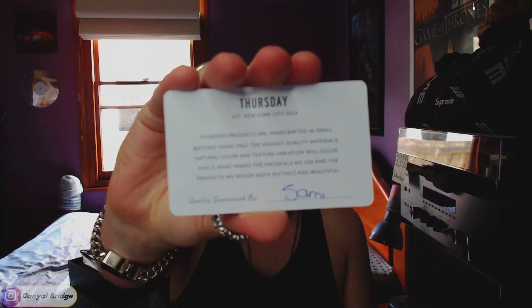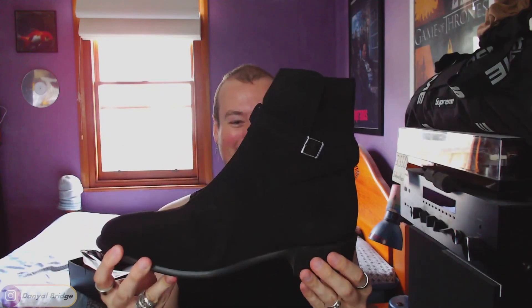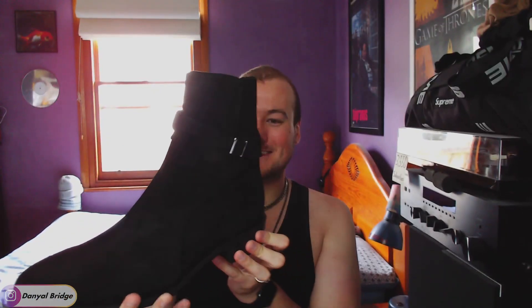We got a quality card — Sammy, thank you for quality inspecting them. I don't know who you are, but hopefully they meet your standards. Let's get them out of these bags. Look at it — get hit with that pungent leather smell, but damn. Okay. Here we are. Here is the Rogue boot.